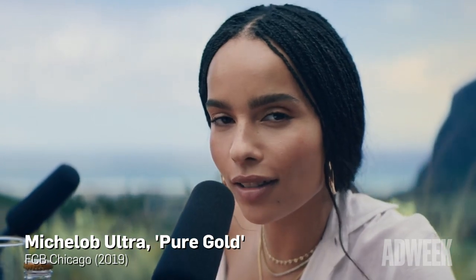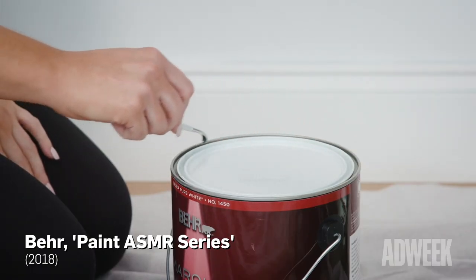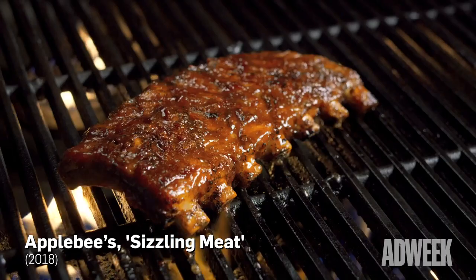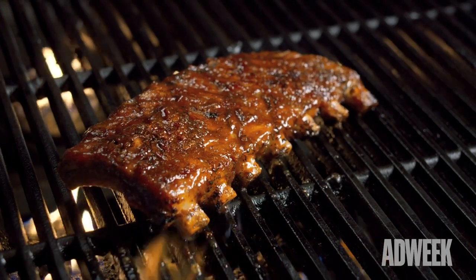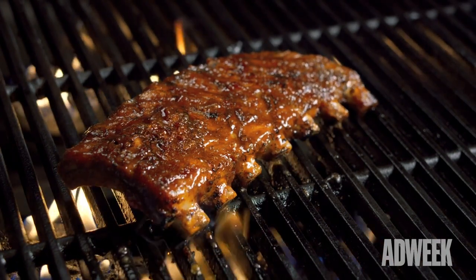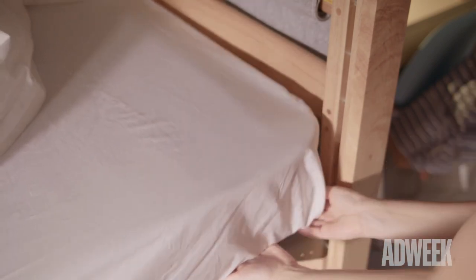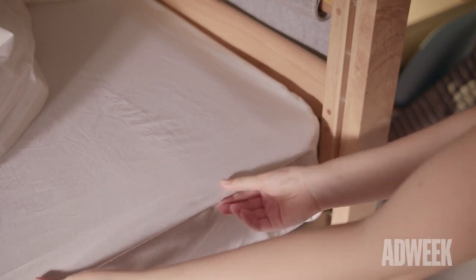Let's all experience something together. Look at how well the sheets fit over a typical dorm room mattress. This is an Ulvi sheet set, which includes the fitted sheet that you see here, a flat sheet, and one pillowcase for only $29.99.